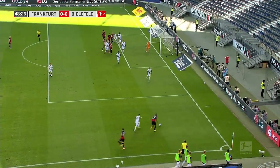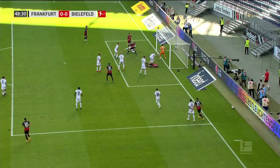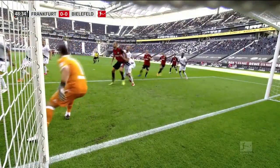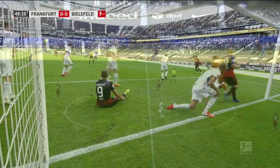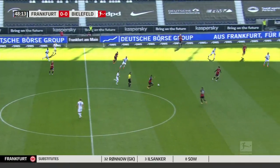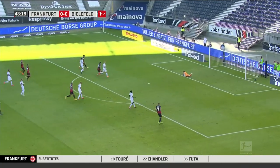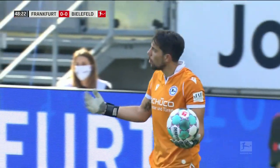Barcock's pacey cross off the bar from Hinteregger, and held by Ortega. This corner routine — Barcock's pacey delivery and the ball just in front of the line, never close to being a goal, really. Kostic. Barcock takes up the attacking baton here. Barcock's shot! Ortega, suddenly a busy goalkeeper.